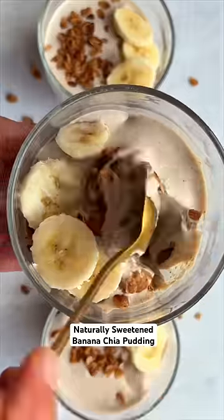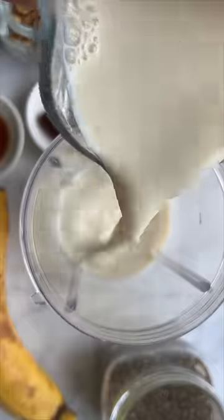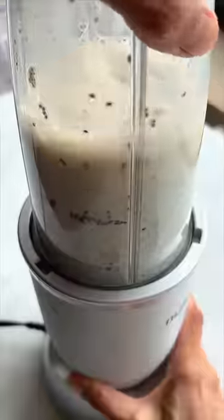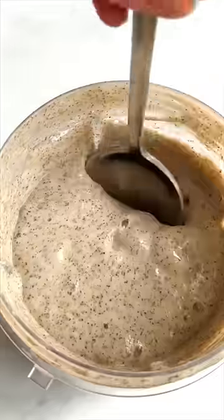Double decker banana chia pudding that's healthy, naturally sweetened, but tastes like dessert. Make these for breakfast, a snack, or a healthy dessert. For the first layer, blend chia seeds, non-dairy milk, and banana, then add this to four single-serve jars.